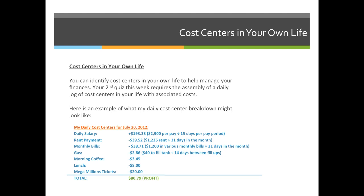Some days you'll be profitable and some days you'll have a loss. For example, if I decided to buy a couch that day and spent $800 on it, there is no way I would be profitable — I would have a loss of $719.21. It's okay to be profitable some days and have a loss other days. What you want is to make sure that in the long run, you never spend more money than you take in.